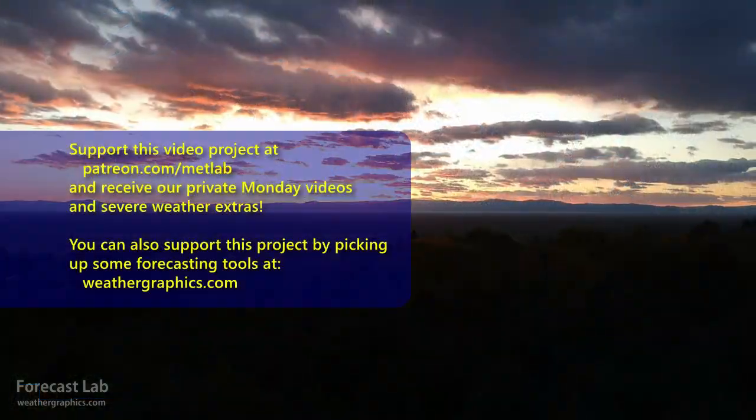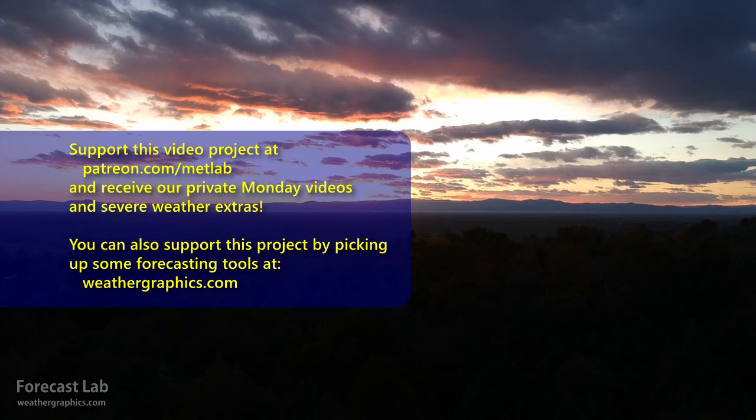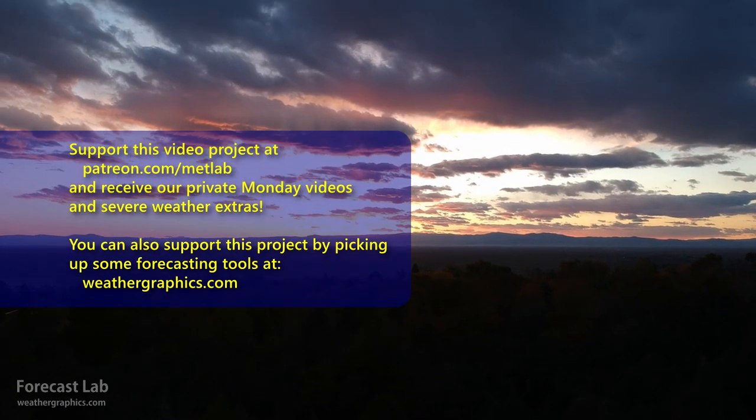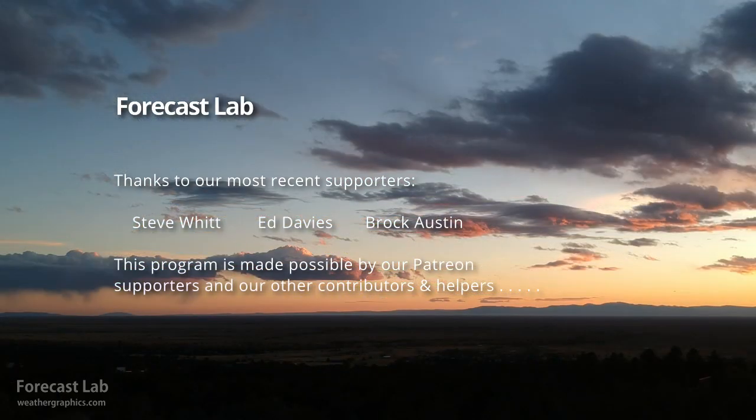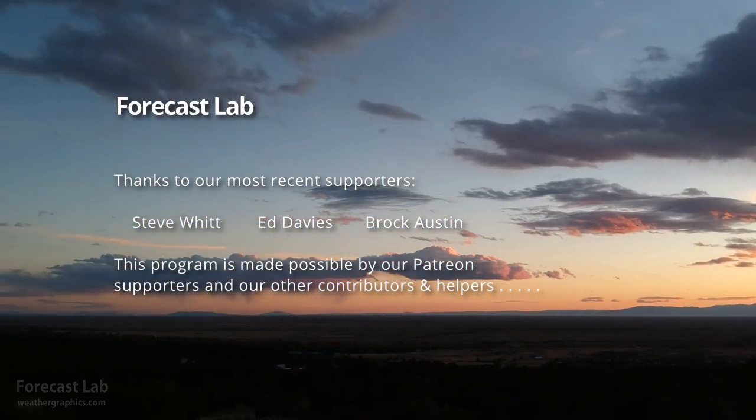And that's all for this edition of Forecast Lab. I will leave you with some footage of Colorado. Enjoy, and we'll see you back here on Friday. Take care.